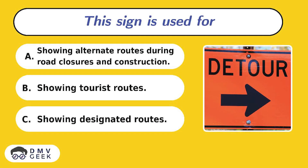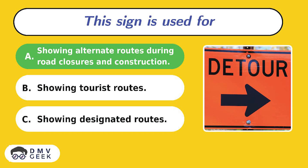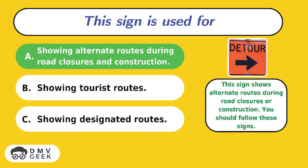Question 13. This sign is used for showing alternate routes during road closures and construction. The answer is A. This sign shows alternate routes during road closures or construction. You should follow these signs.